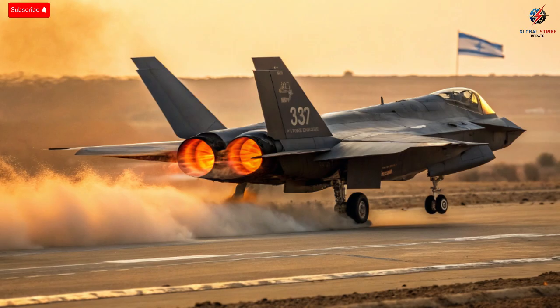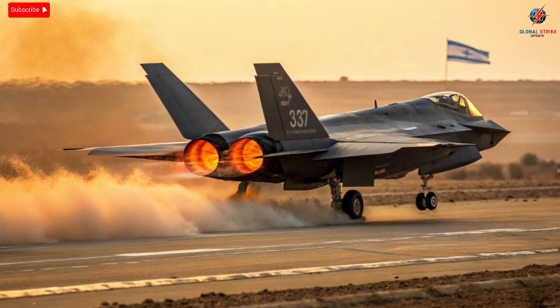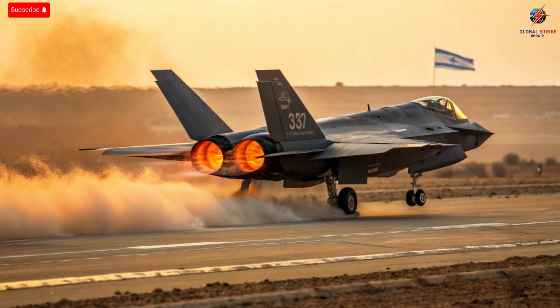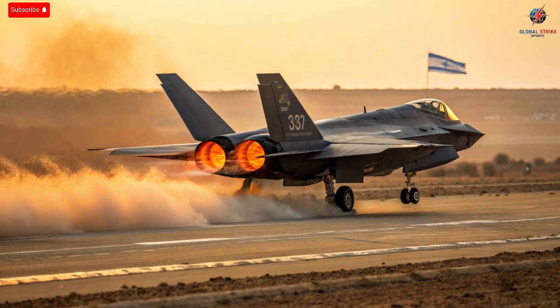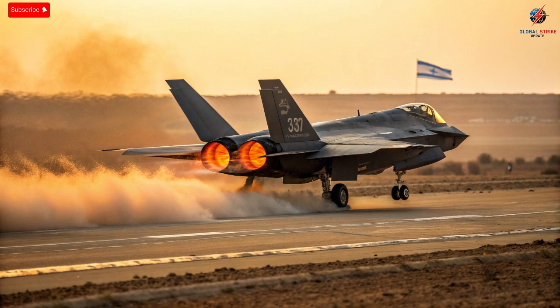As we reach the conclusion, one thing becomes clear: Israel didn't just buy the F-35 — it reinvented it. The Adir represents the perfect blend of American engineering and Israeli innovation. It's an aircraft designed not just to fight wars, but to prevent them through superior intelligence and unmatched precision. Every detail, from the stealth coating to the custom code written deep within its systems, reflects Israel's mission to remain one step ahead. The Adir has proven that when technology and necessity meet, the results can redefine the future of aerial warfare. The F-35 was born to dominate the skies, but in Israel's hands, it became more than a fighter — it became a vision of what air power looks like in the 21st century. The Adir isn't just an aircraft. It's a message to the world that innovation, when guided by purpose, can turn even the mightiest weapon into something truly extraordinary.